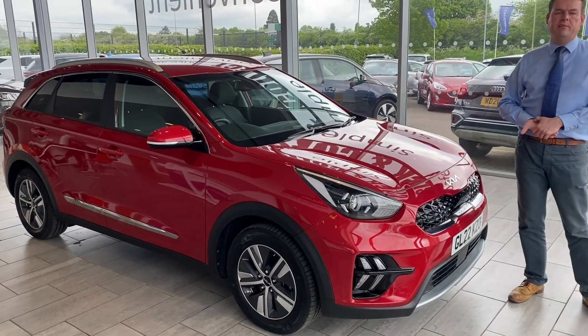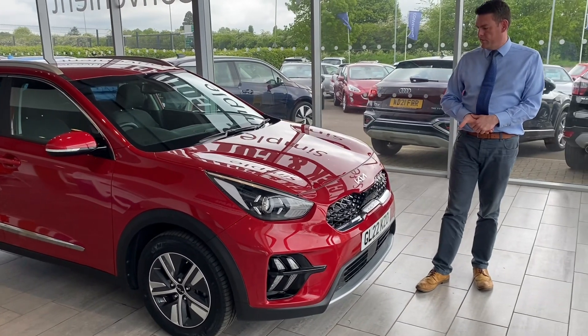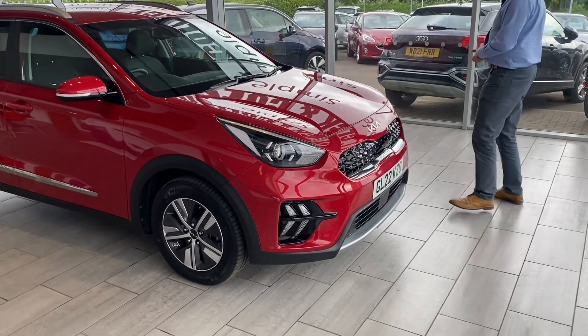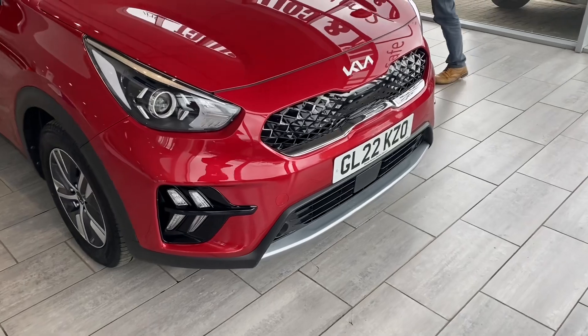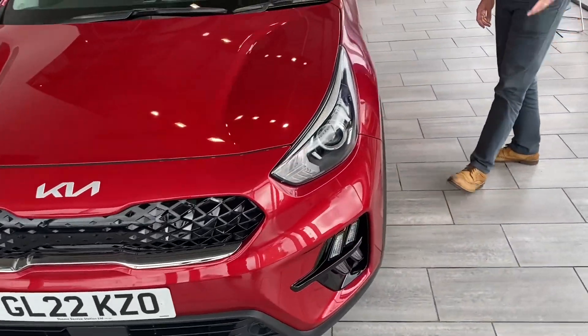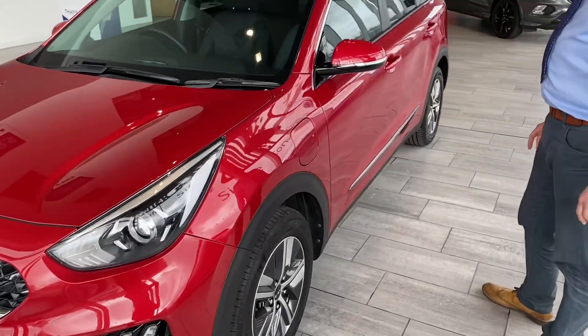Being a 2021, it's got around six years left on the manufacturer's warranty. This one's finished in the metallic runway red. Being a plug-in hybrid, you can charge it from this plug-in point here, and it'll give you up to 30 miles range on full electric.